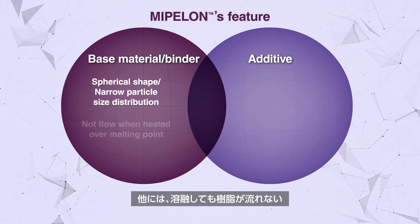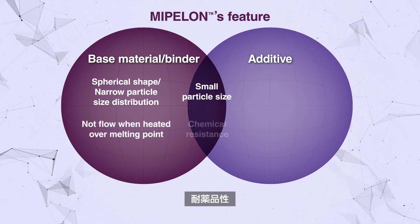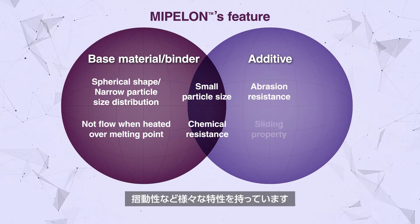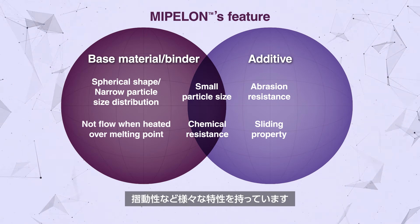From its high molecular weight, it shows good performance in abrasion resistance, sliding properties, chemical resistance, and more. It also has a unique feature that it will not flow when heated over its melting point.